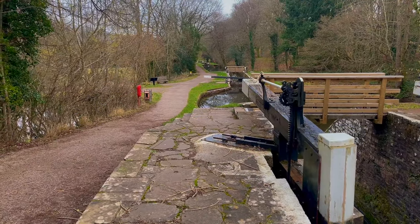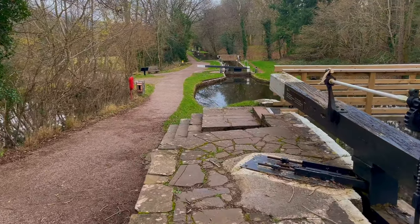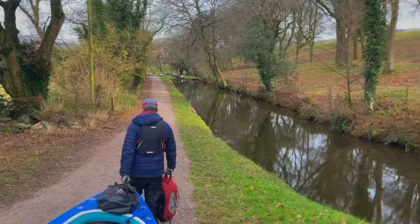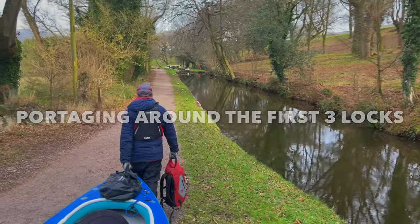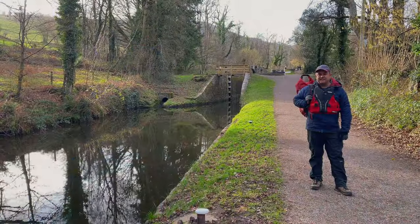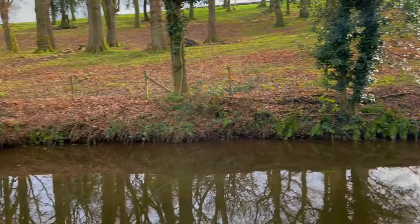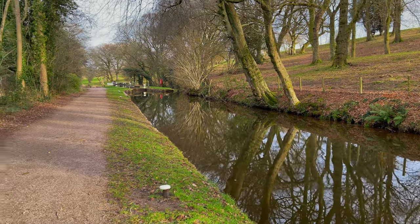We're back on the canal after a lunch stop, but we haven't gone far and we've got to the Llangynidr locks. There are five locks here and we're going to have to carry the kayak around them all. That's one lock down and four more to go. The first three locks are quite close together so it's not really worth putting the kayak back in the canal — we're just going to carry it.